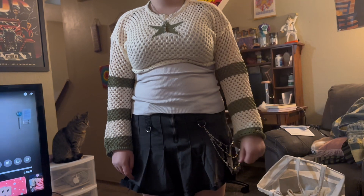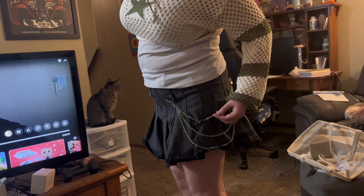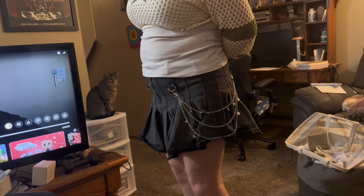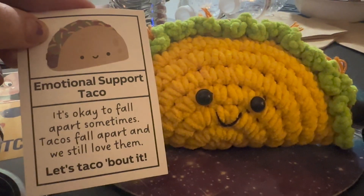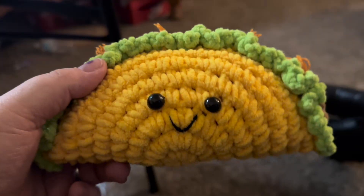Along with that is her cute little chain — it has stars on it and feels very well made. I bought it specifically for these types of skirts and pants where she can hang them on, and it looks really cute.